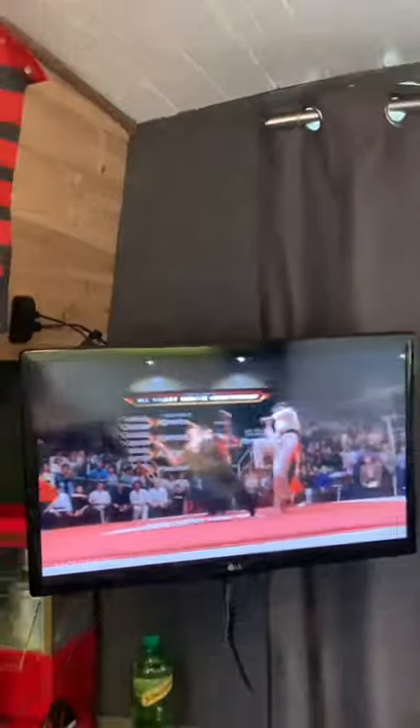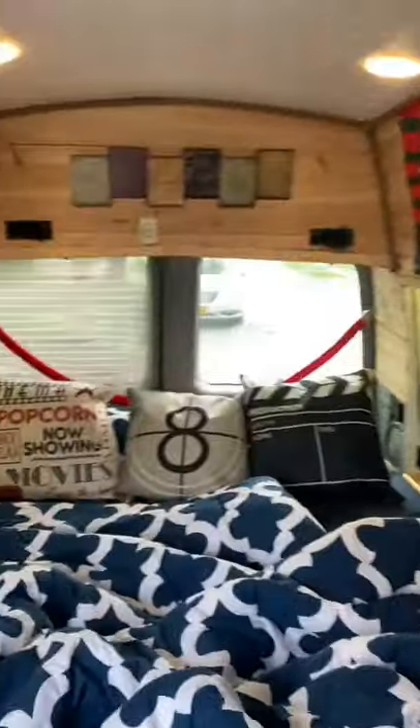I did a little paint job on the outside and somehow managed to get the TV running with a generator. Comment what I should turn my van into next.